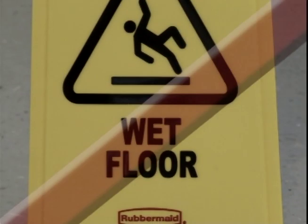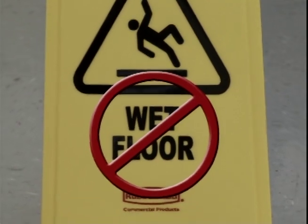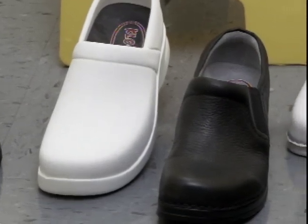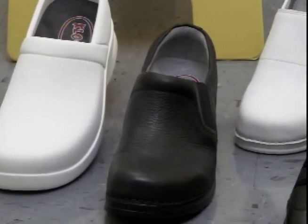Clogs USA footwear is slip-resistant and non-marking. Independent laboratory test results are available upon request. Please contact Clogs customer service for your copy.